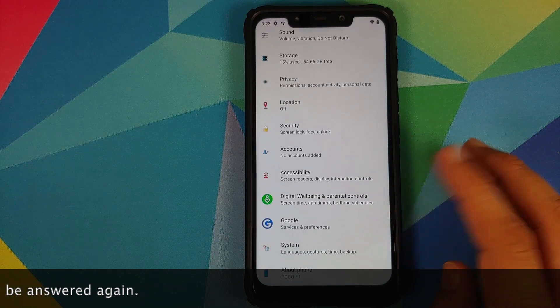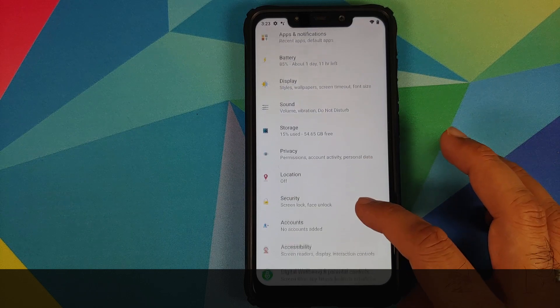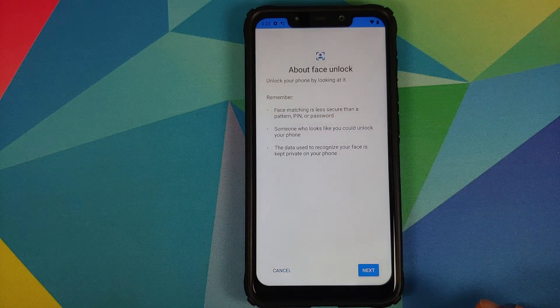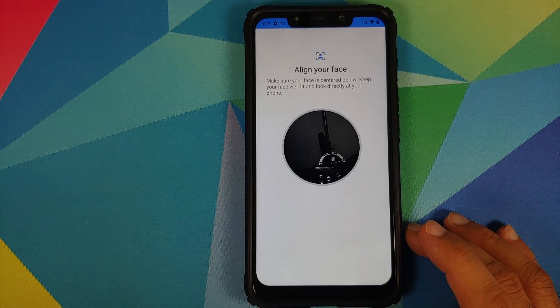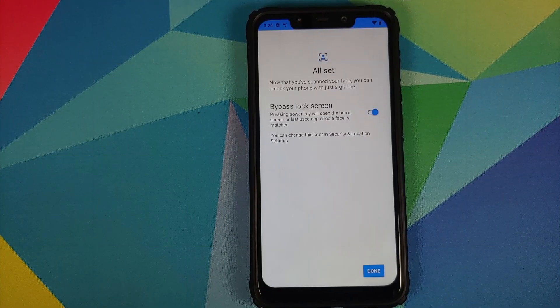The first major change is that they have added IR face unlock. You can go into Settings, Security, and tap on Face Unlock, enter your PIN, then tap the next arrow. Allow face unlock access to pictures and record video, read the information, click next, and you can align your face — notice it is in black and white, which means it is using the IR camera on the Poco F1.